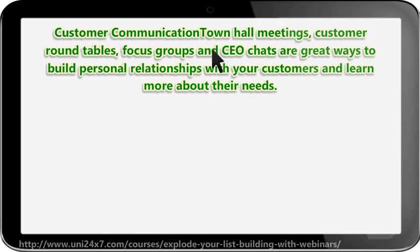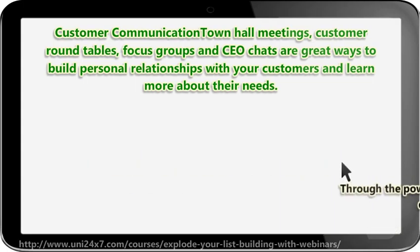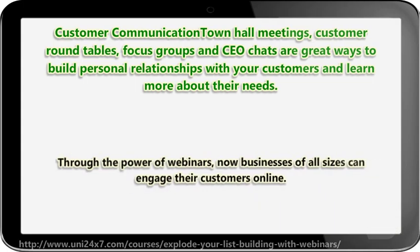Customer communication: town hall meetings, customer round tables, focus groups, and CEO chats are great ways to build personal relationships with your customers and learn more about their needs. Traditionally, only big businesses with large budgets could hold these types of events. Through the power of webinars, now businesses of all sizes can engage their customers online.